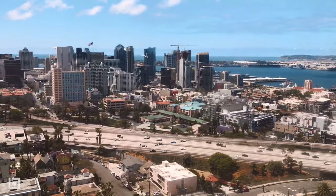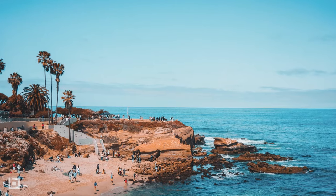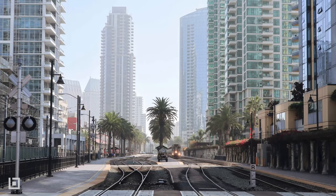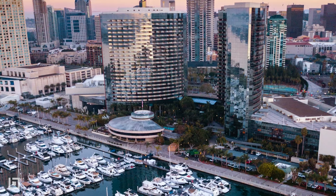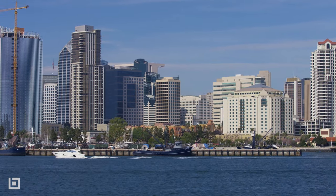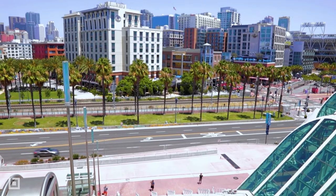With its extraordinary event spaces, historic landmarks, and iconic beach resorts, it's high time San Diego's architecture was celebrated for its dynamic design. If you liked this video and want to see more, in addition to Bluebeam video resources, please make sure to like this video and subscribe to our channel.